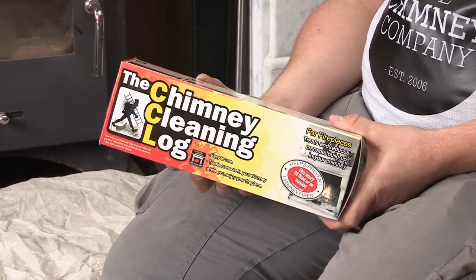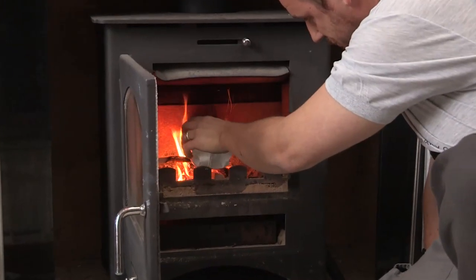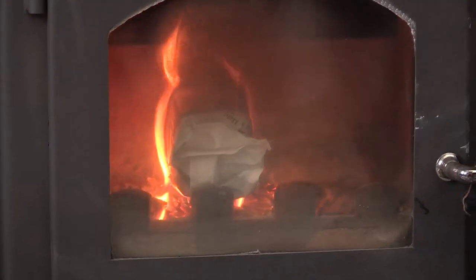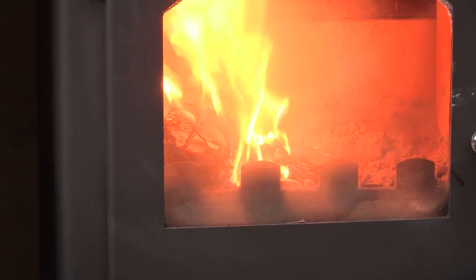Before your chimney sweep comes, the best thing to do is use a creosote cleaner. These are logs that you would burn every 60 fires. Simply burn one of those using kindling and a decent fire lighter, let it burn through, and what you'll be doing is just preparing the flue or the chimney in advance of your chimney sweep coming around and cleaning it out. Once they've cleaned that out, you will have reduced any chance of creosote and therefore also reduce any chance of a chimney fire.